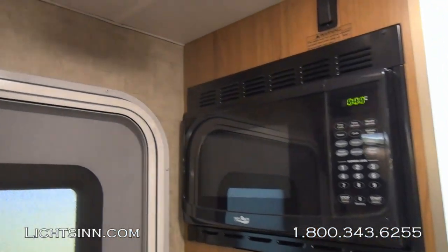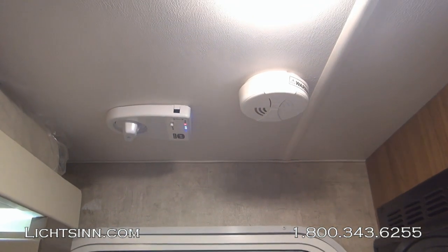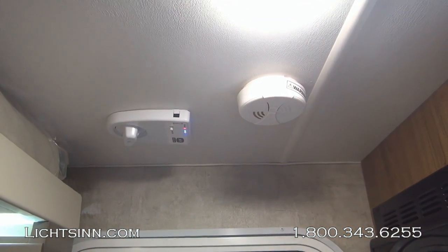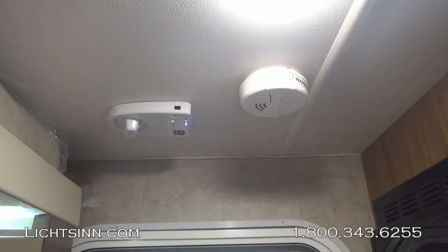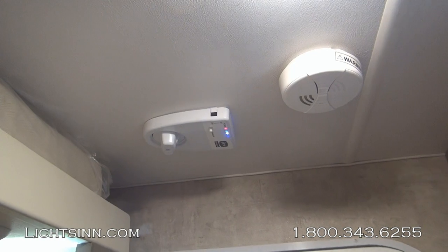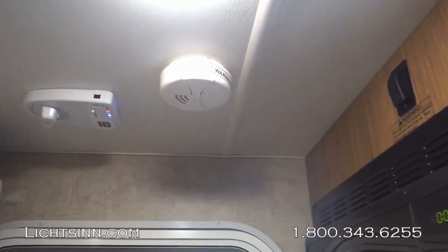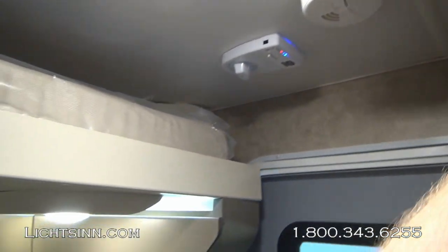Just above the microwave is the switch for the overhead studio loft bed. For both high-definition televisions, we have the King Control 360-degree jack antenna. This is a fixed-mast antenna, so you no longer have to worry about cranking the antenna up — or more importantly, cranking it back down. You can fine-tune your entire high-definition lineup utilizing the digital LED strength meter.